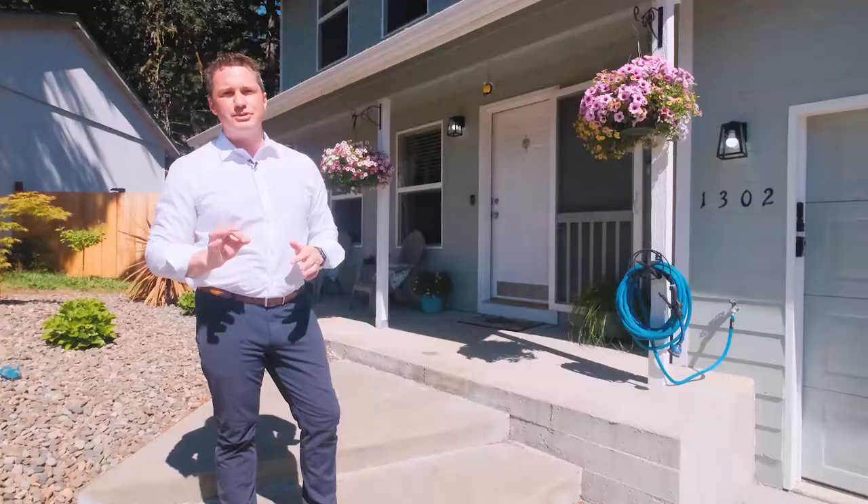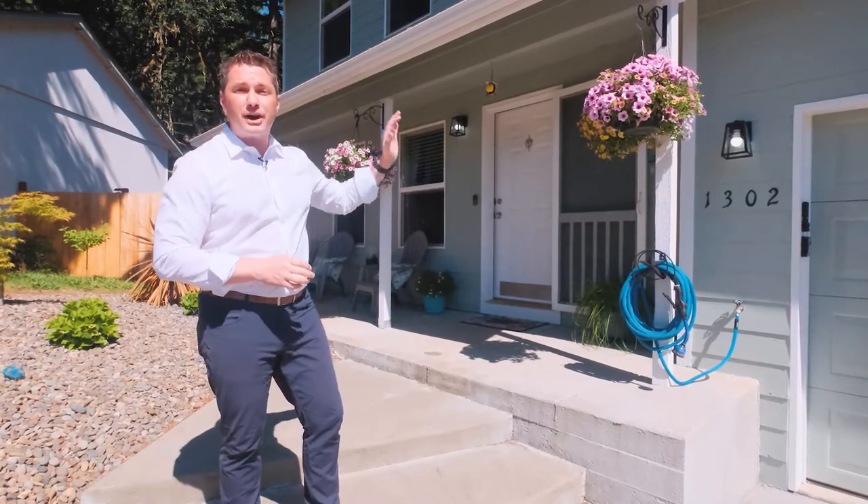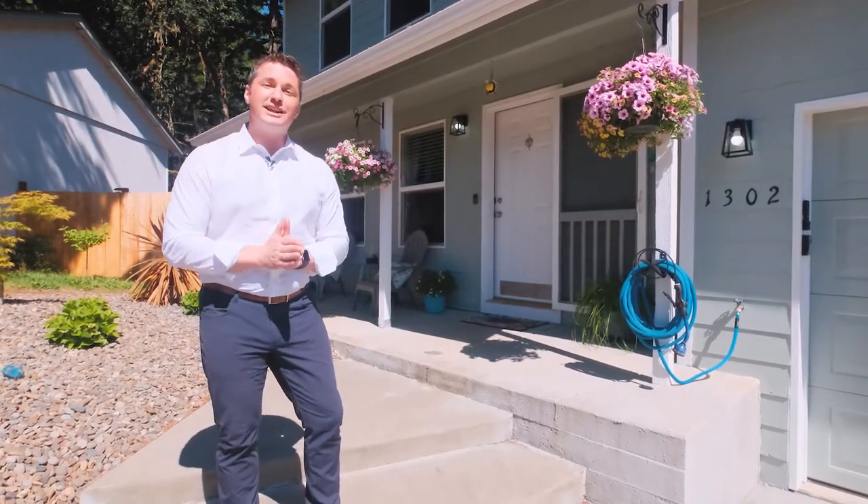This home features three bedrooms, two and a half bathrooms, and just over 1,200 square feet along with a beautiful private backyard. Let's go inside and take a look.